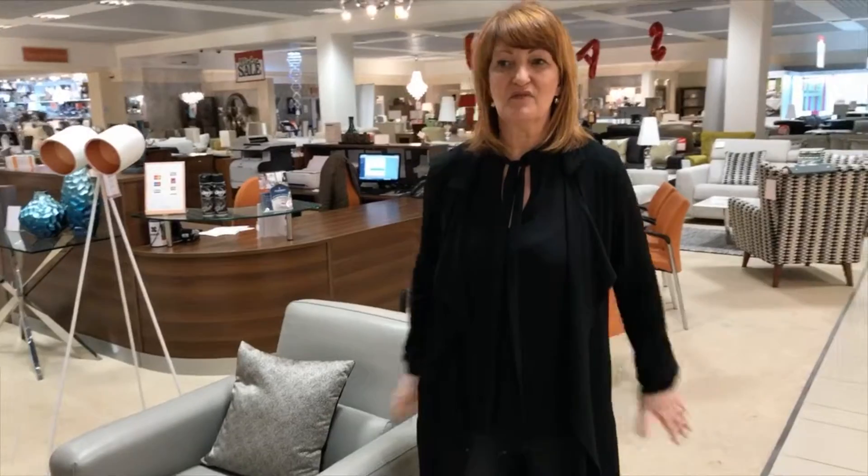Hi everybody, it's Christine here from Morale Home Furnishing, Watt Road in Hillington. Today we're just going to speak about a couple of things that we haven't really covered before, and that's some occasional furniture.